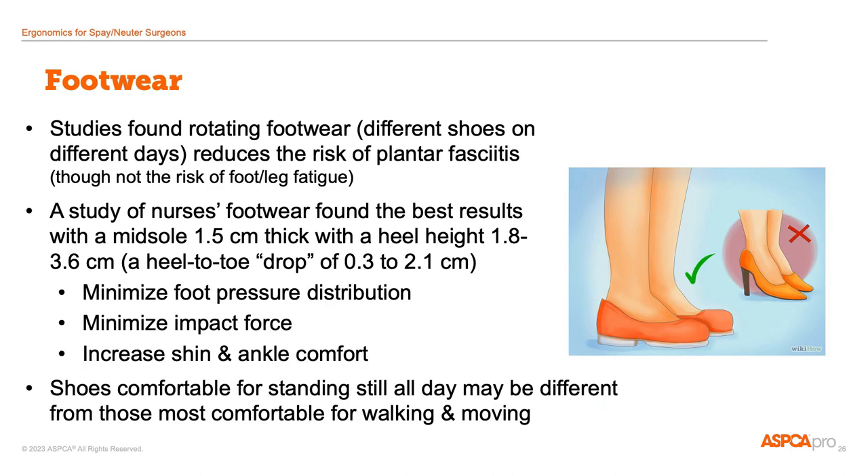As with floor mats, there's no perfect surgery shoe. In general, wearing shoes with cushioned soles while in surgery will be the most comfortable, even if you're already standing on a floor mat. Some studies of industrial workers found that people who wore different shoes on different days were less likely to have plantar fasciitis than those wearing the same shoes every day. Cushioned athletic shoes or rubber clogs can be good choices.